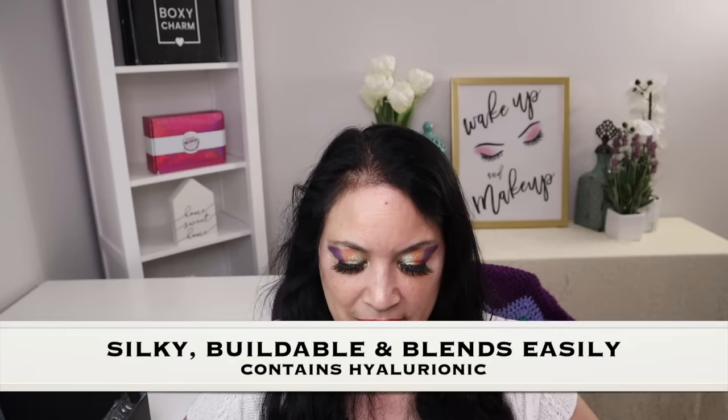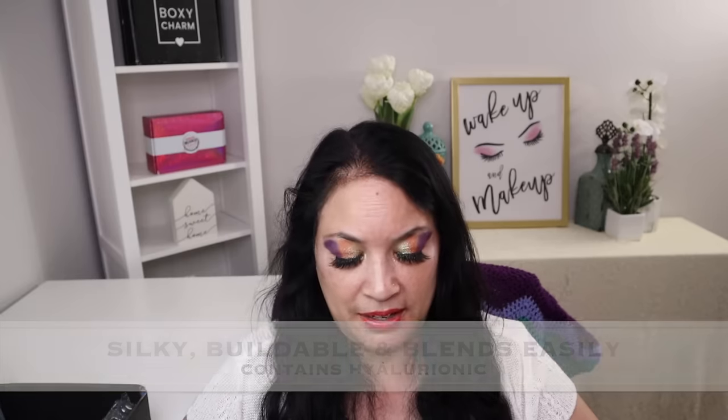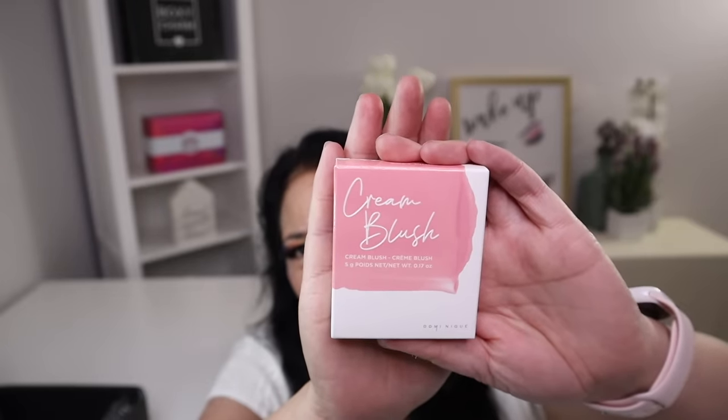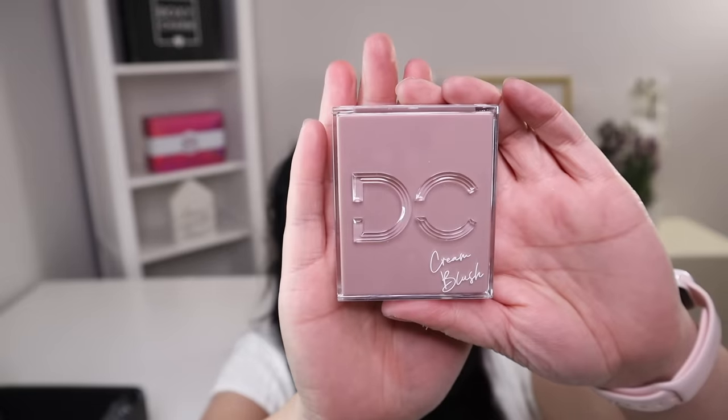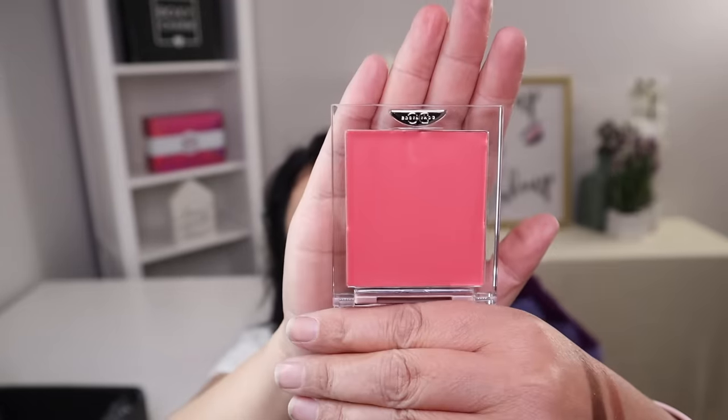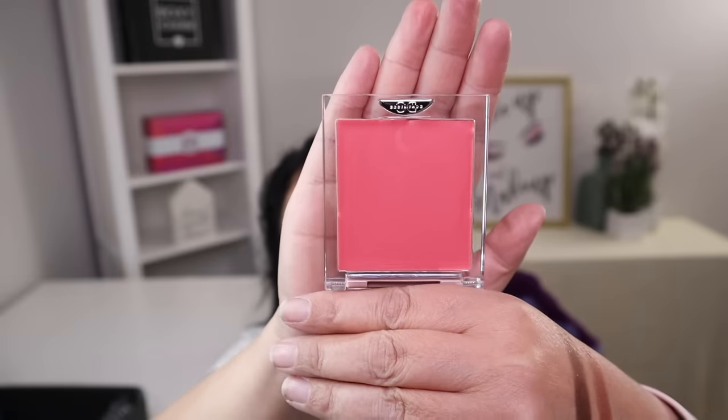The third item in this box is from Dominique Cosmetics, and it is a cream blush with a manufacturer price of $22. It is described as silky, weightless, buildable, and it blends seamlessly, lasts all day long, and contains skincare ingredients as well. That's the outside of the packaging — that is so pretty. And that is the beautiful color right there.